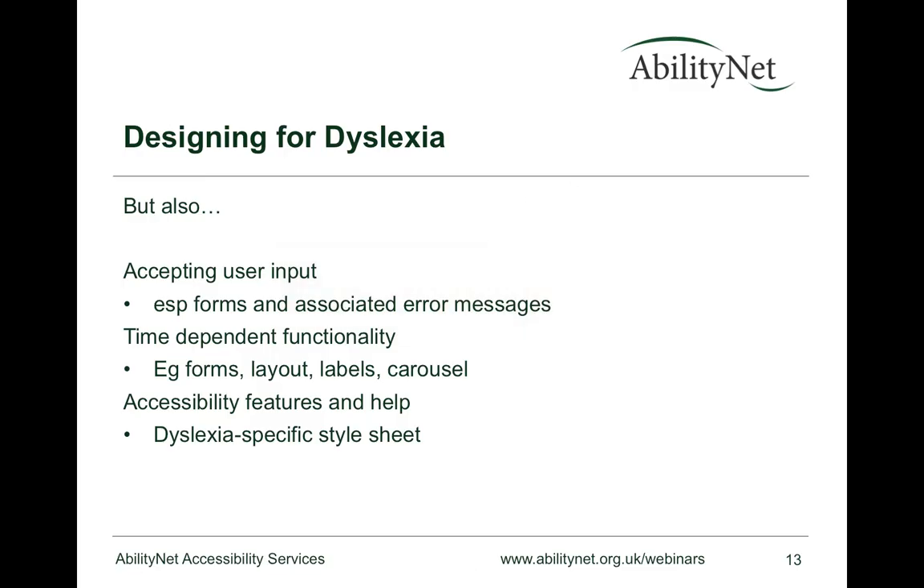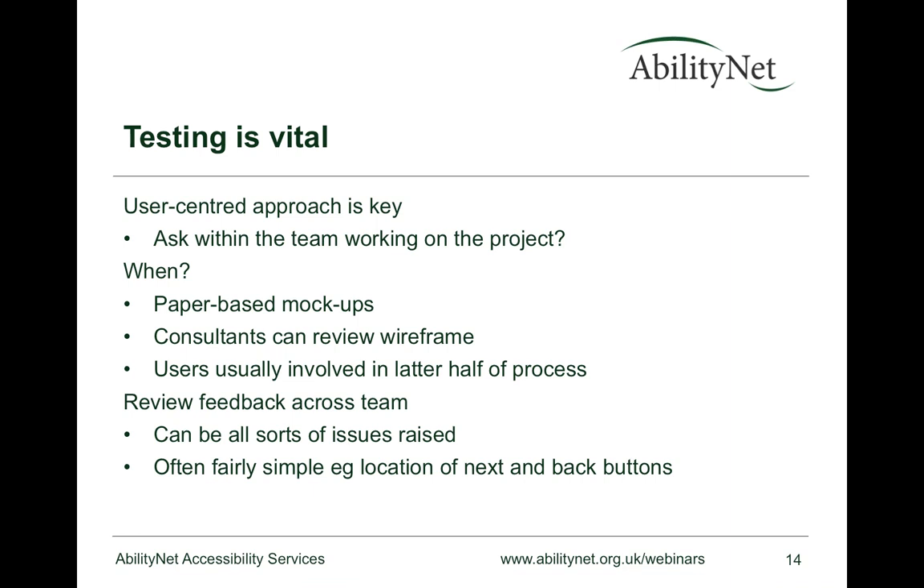One final stage not to overlook is how important testing is. If you're going to take a user-centered approach, you really do need to include users in testing — it's the only way you'll truly understand whether you've solved the issues. It's vital for dyslexia in particular. As a consultant, Joe is involved throughout the development process and can offer advice at the design stage. User testing typically gets involved later, once there is something to test — a beta version of an app or an early version of a website.